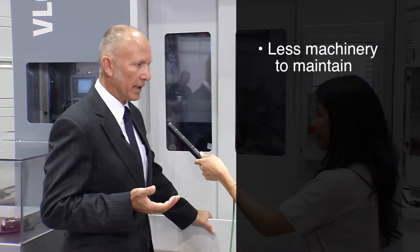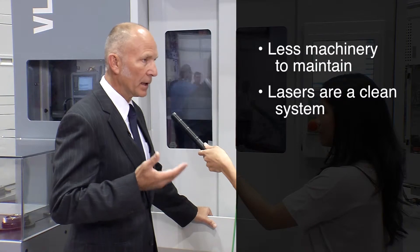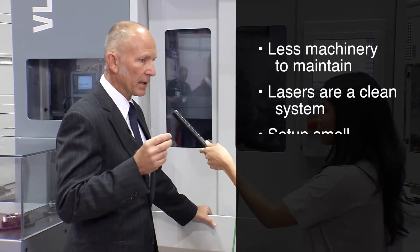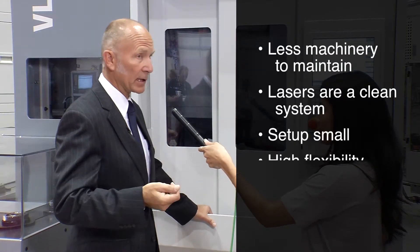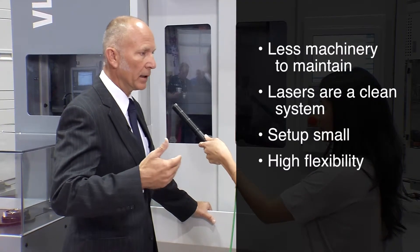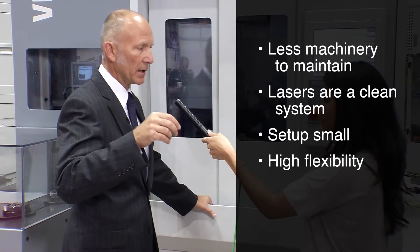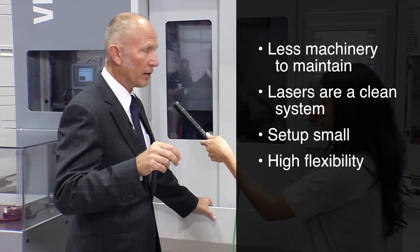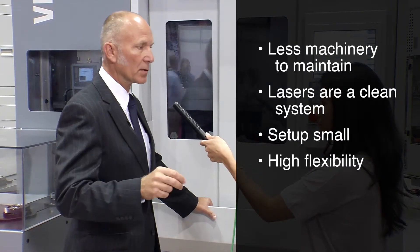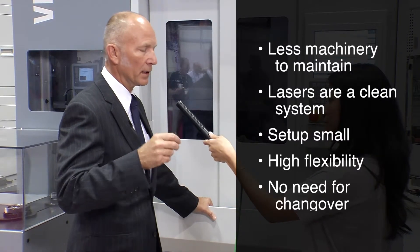Can you tell us a little bit more about how that's efficient for the user? The efficiency for the user is he has less machinery to operate and maintain. The laser is a very clean system. The setup is rather small, easier to maintain, high flexibility. A lot of engines have a similar block design and have different horsepower and performance due to the technologies in the cylinder head. The main driver in the cylinder head is the camshaft, so there's a large variation in camshafts, and you can address these all in the same machine without needing a changeover.